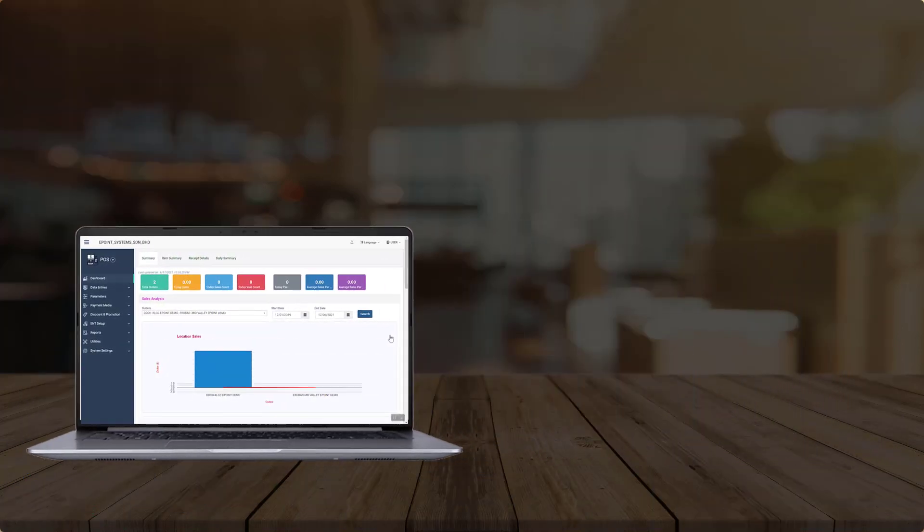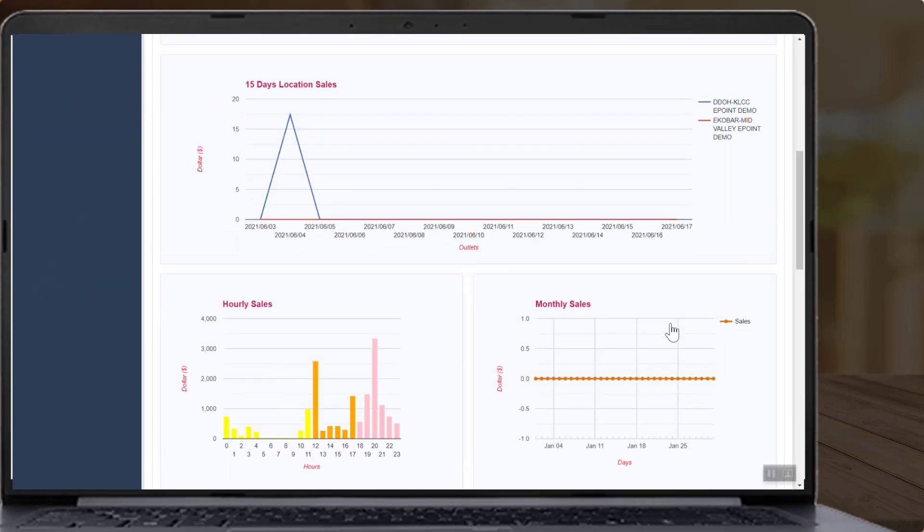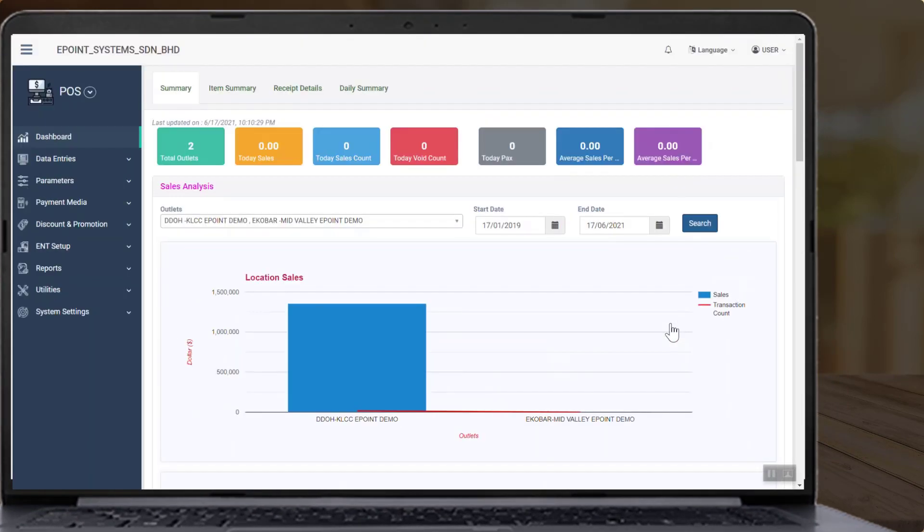Cirrus back office systems allow you to view various reports, such as sales reports broken down by the various sales made by food delivery partners.